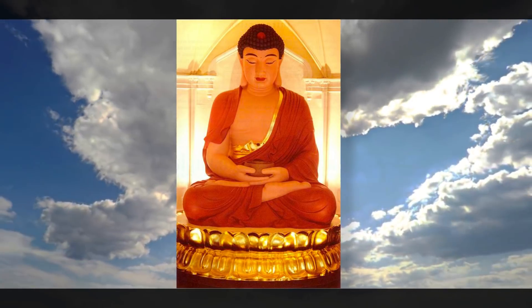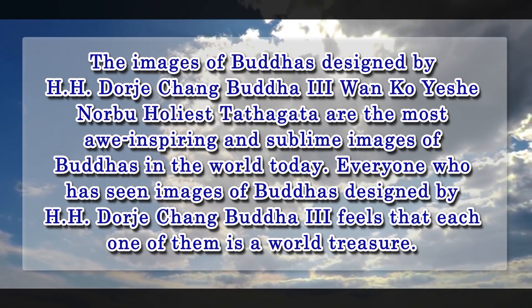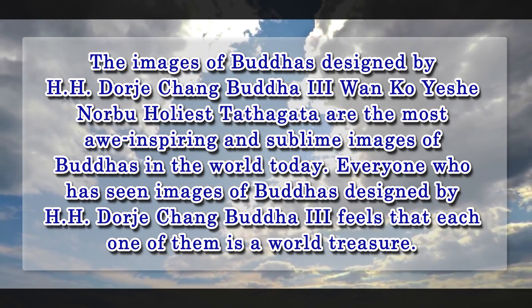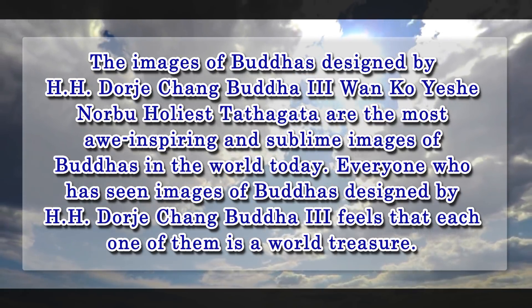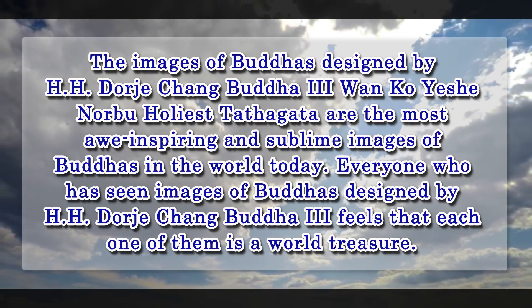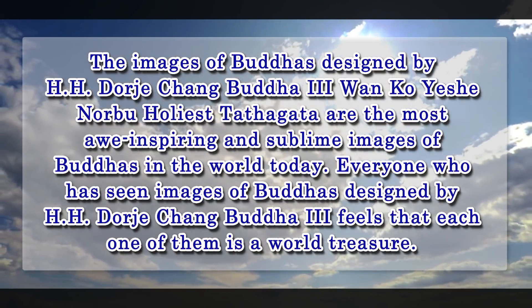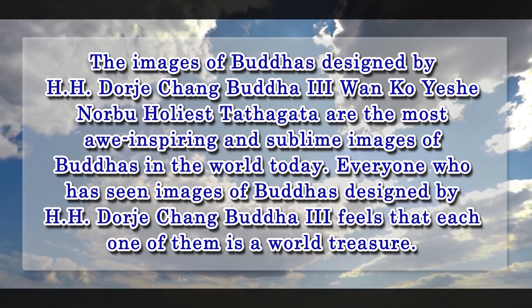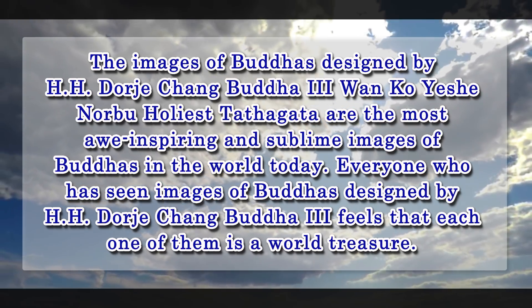Designs of Buddha Images. The images of Buddhas designed by His Holiness Dorje Chang Buddha III, Wan Ko Yeshe Norbu Holiest Tathagata, are the most awe-inspiring and sublime images of Buddhas in the world today. Everyone who has seen images of Buddhas designed by His Holiness Dorje Chang Buddha III feels that each one of them is a world treasure.